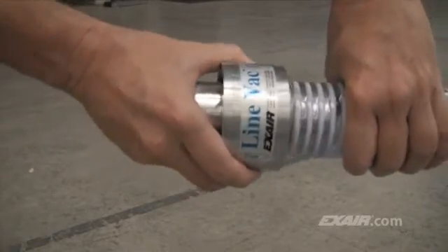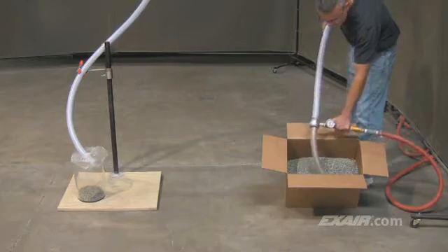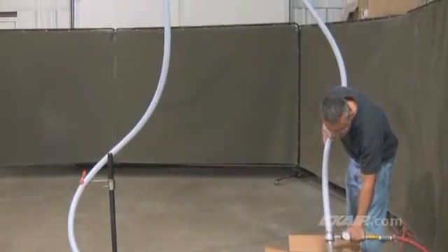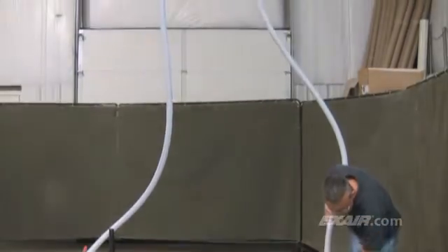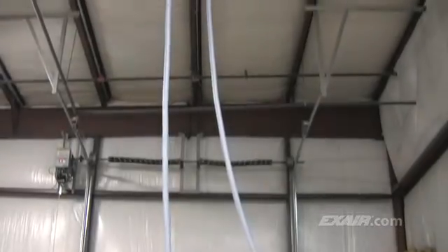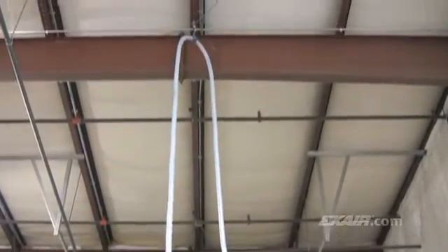Simply cut the hose and slide it onto the Lineback. Turn on the compressed air and watch it convey. The Lineback can easily transport plastic media all the way up to that 17-foot-high ceiling, which is about 5.2 meters.